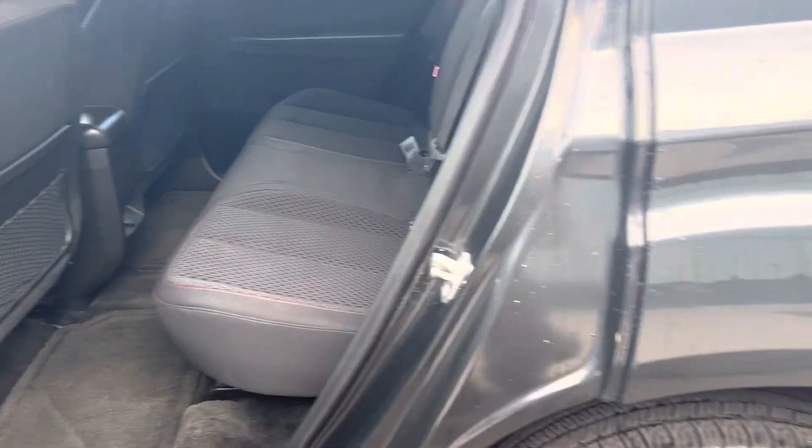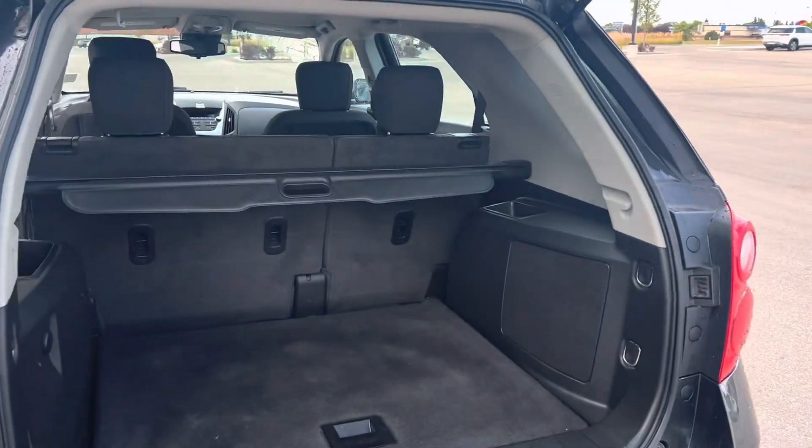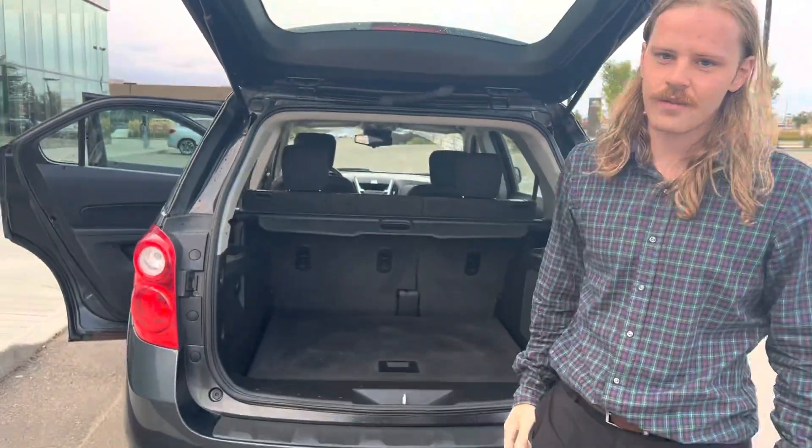You got those little mesh nets for any extra cargo and plenty of cargo space in the back. As you can see, you've got the privacy cover, jack and spare tire just right under there. And of course, the seats fold down for even more room.